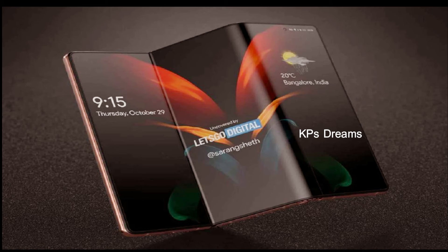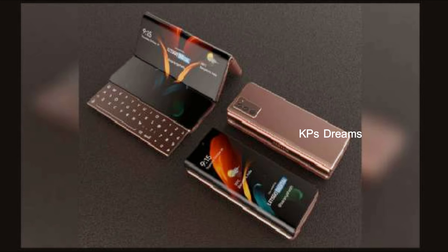Next, there is a Samsung smartphone with a hinge design. This is the Galaxy Z Fold 2 model. This smartphone is a 3G smartphone.